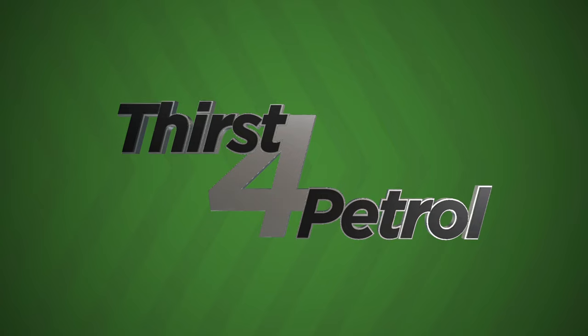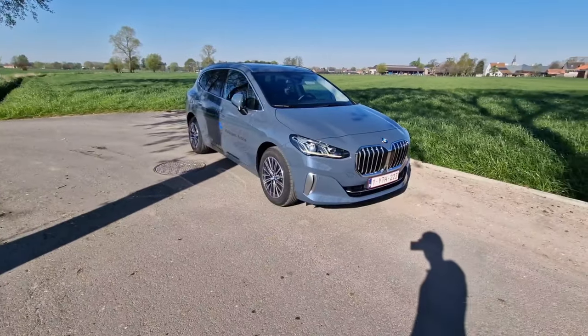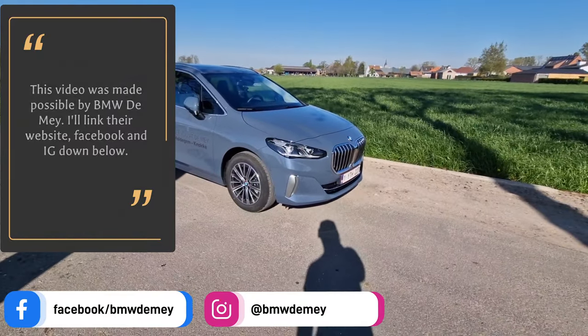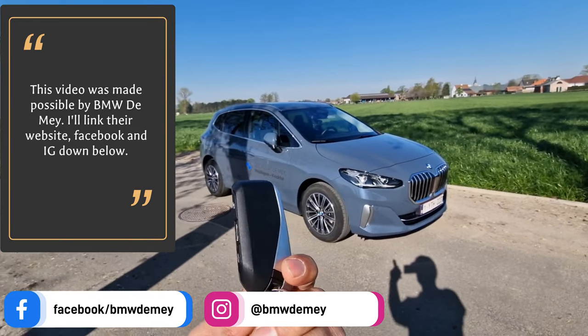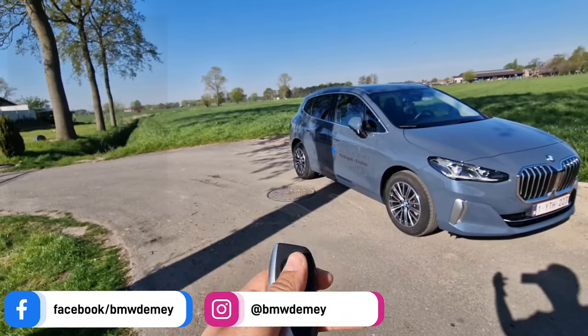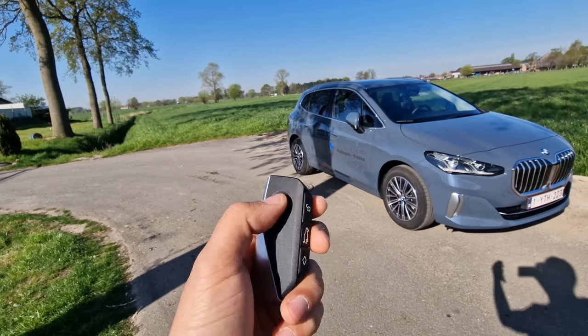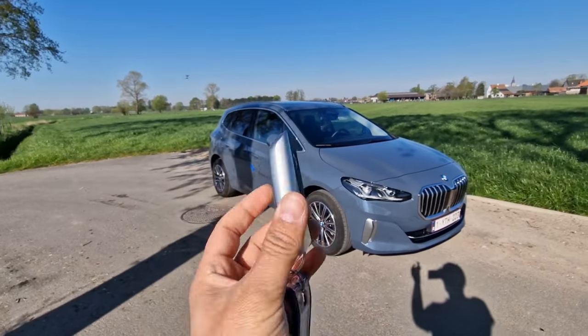Here we have it, ladies and gentlemen, the 2022 BMW 2 Series Active Tourer. Let me start off by showing you guys the new key design. I do like it — it's kind of light in the hand, not too heavy, and we have all the familiar lock, unlock, and trunk buttons right here.